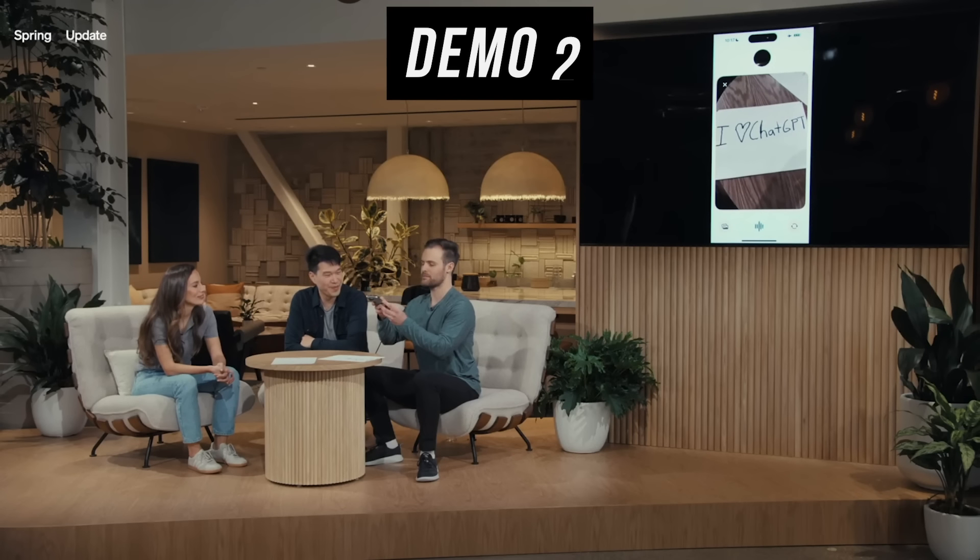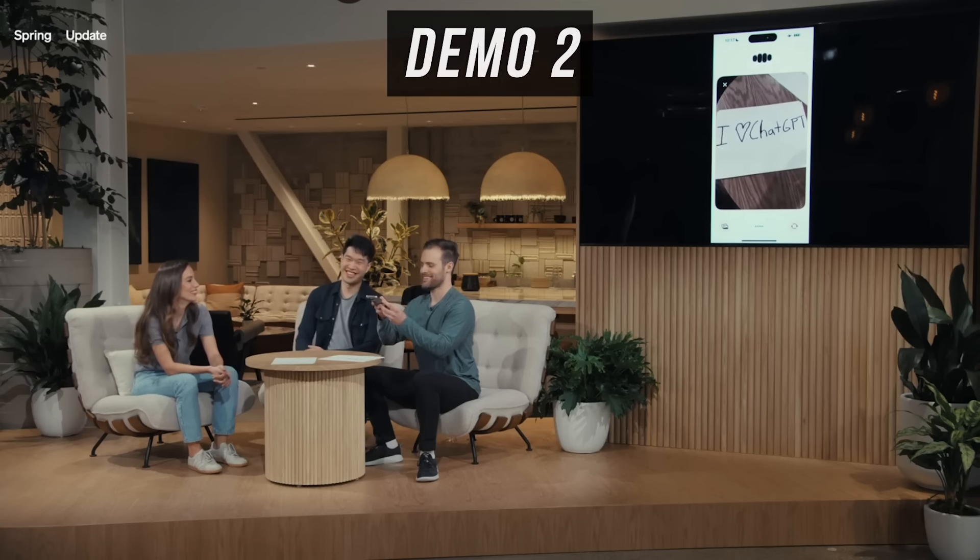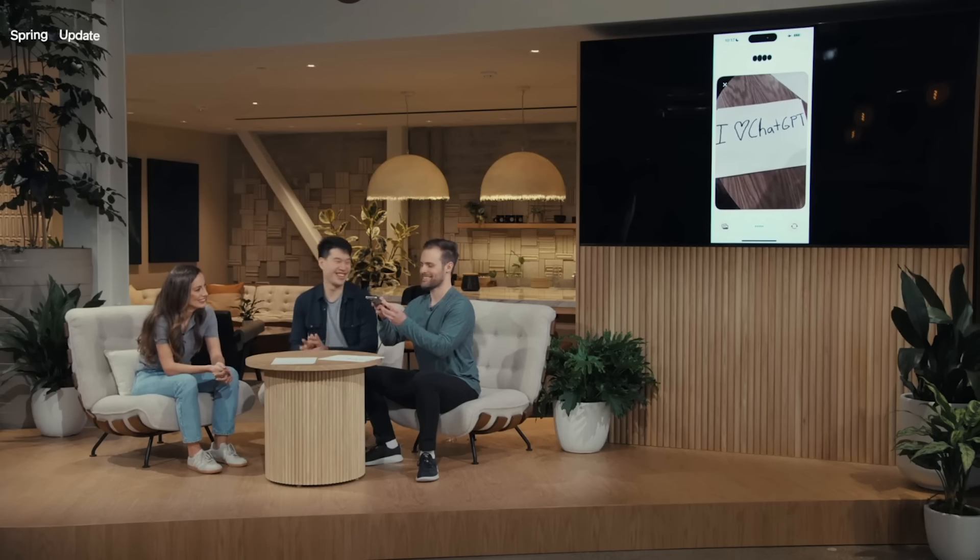So this is what I wrote down — what do you see? I love ChatGPT. That's so sweet of you.